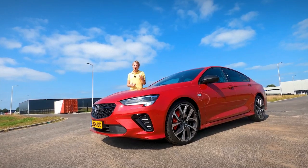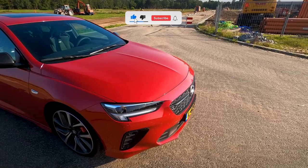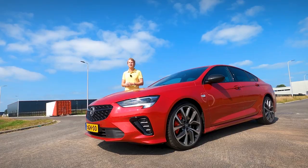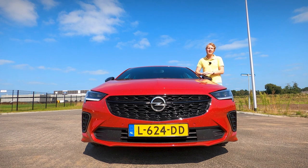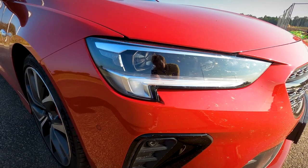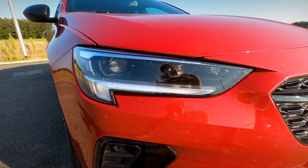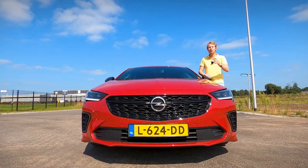Quite a few changes at Opel, and you could say the same about this Insignia. It has just received a facelift and some new motors that I'm going to talk about in just a moment. But first, let's look at the new exterior design. Opel made a couple of small design changes to the exterior of this renewed Insignia. For instance, you get new headlights — they're a bit more narrow, a bit more pointy, but also the actual light itself is new. You now get LED lights as standard, but you can also get matrix LED lights.